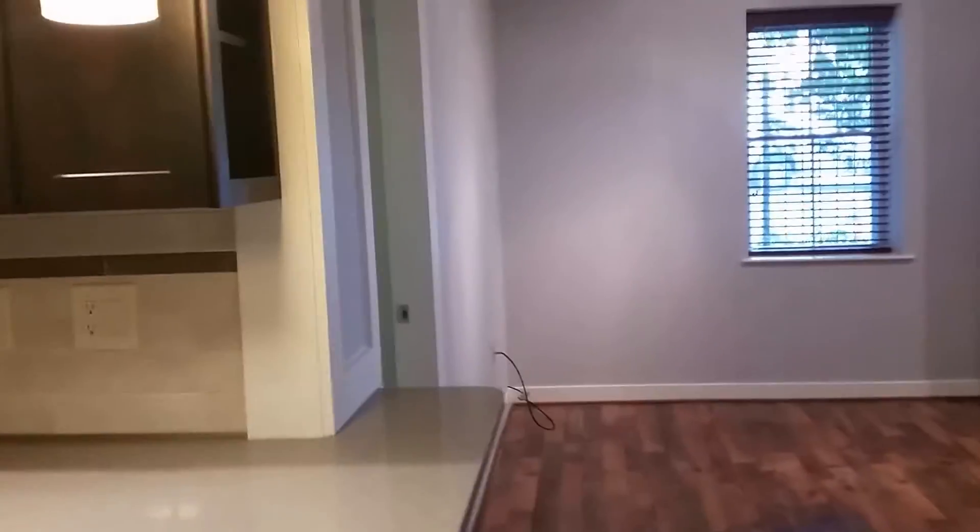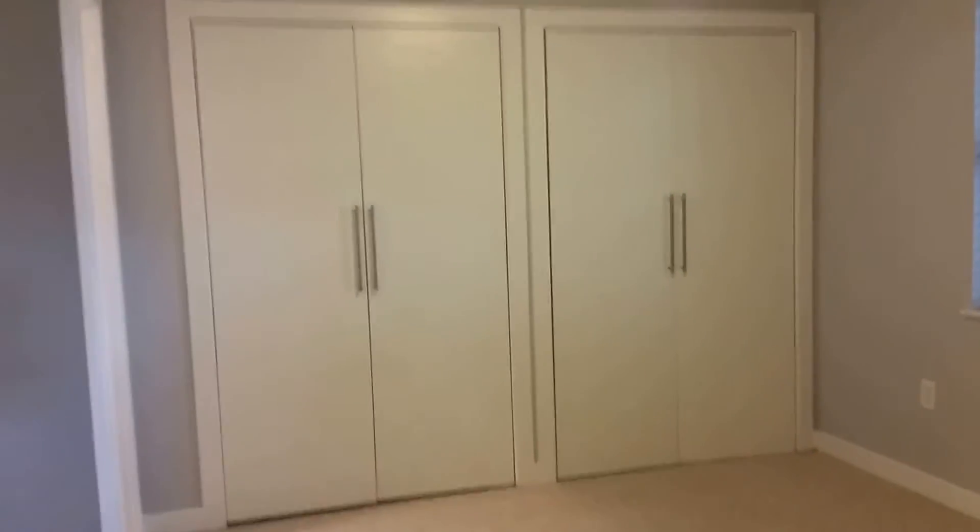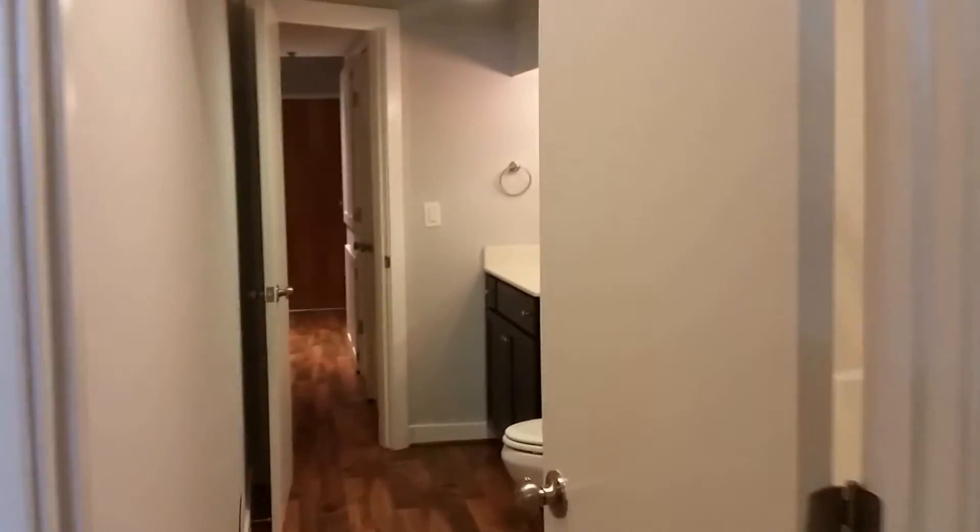The second bedroom is located right off the living room. The second bathroom is a full bathroom with a stand-up shower.